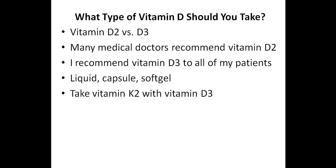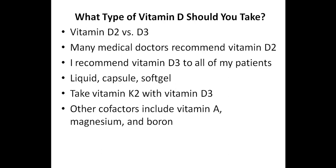I also need to mention that I recommend taking vitamin K2 with vitamin D3. The reason for this is because vitamin D increases the intestinal absorption of calcium, and vitamin K2 helps to guide the calcium into the bone. If someone is deficient in vitamin K2, then some of the calcium will end up in the soft tissues of the body, such as the arteries. Check out the description below for a brand of vitamin D3 with K2 that I commonly recommend. Other cofactors that help with vitamin D absorption include vitamin A, magnesium, and boron.